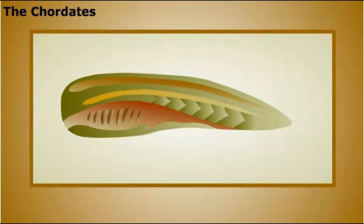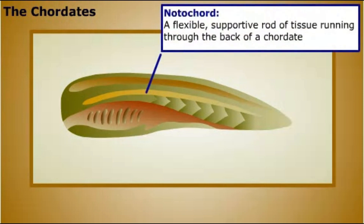At some point in their development, all chordates have a notochord, a flexible, supportive rod of tissue running through the back of the animal. In vertebrates, this rod is replaced by the vertebral column later in development.